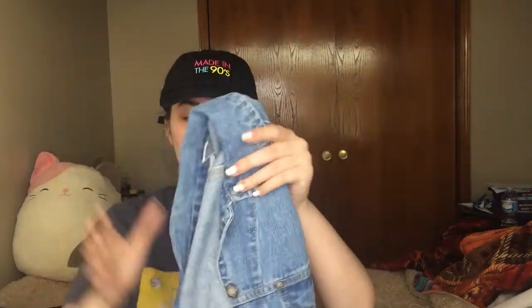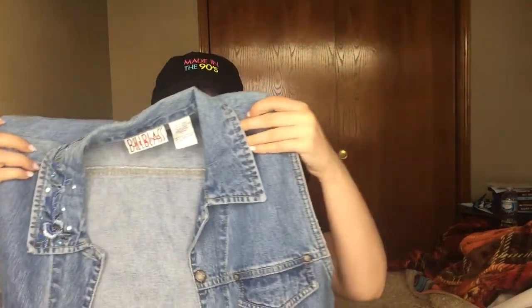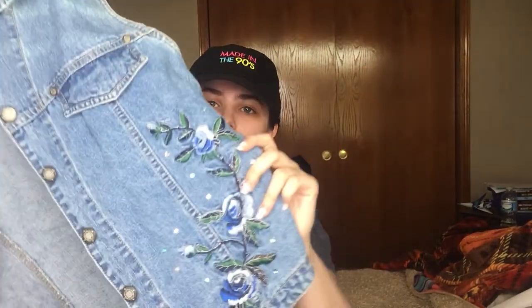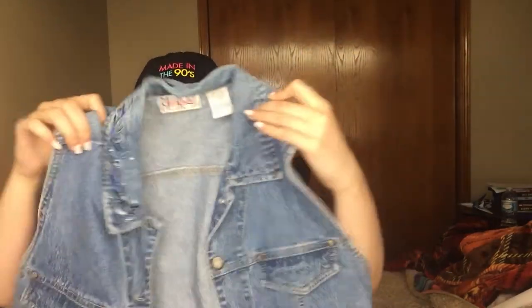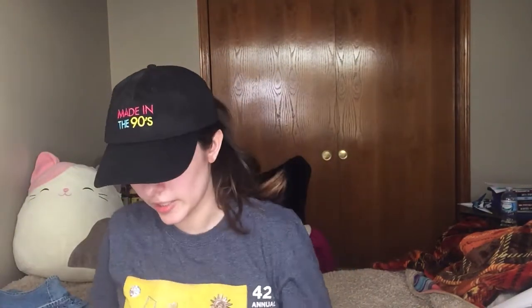This is a Bill Blast jeans vest type thing with embroidery on it. I thought this would be a nice vintage piece to try to sell, but it's just a denim vest. We'll see if my instincts were correct — I just kind of went on a little spree.